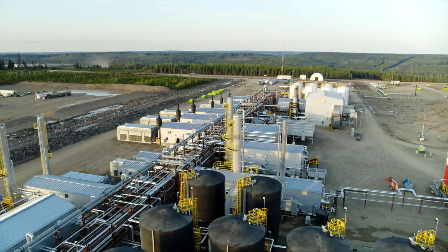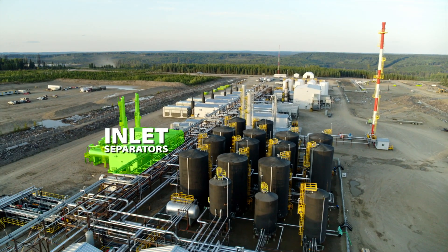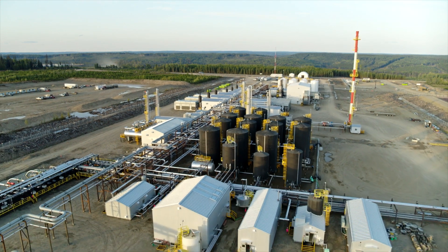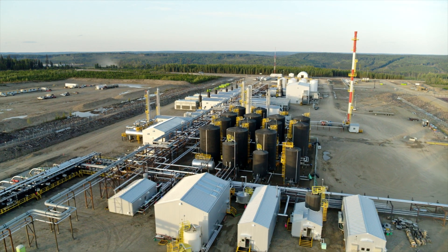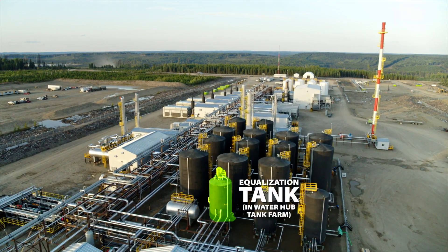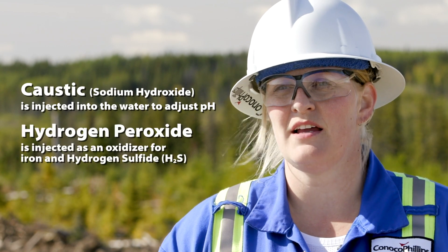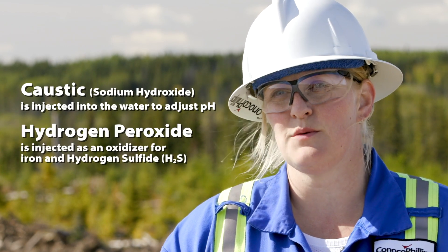From the beginning, water comes in through our inlet separators, sent to our skim tanks where we have a floating skimmer arm — it'll take the hydrocarbon off the top of the water. Then the water will go into our skimmed water pumps, over to our equalization tank where caustic and peroxide are injected prior to entering that tank — caustic to adjust our pH, and peroxide as an oxidizer for iron and H2S.